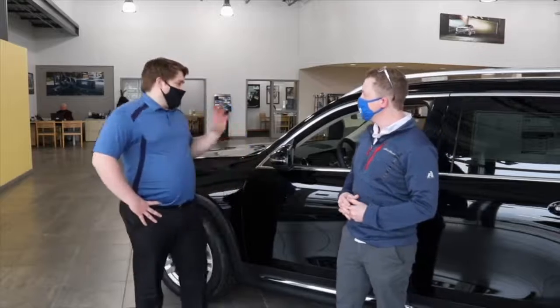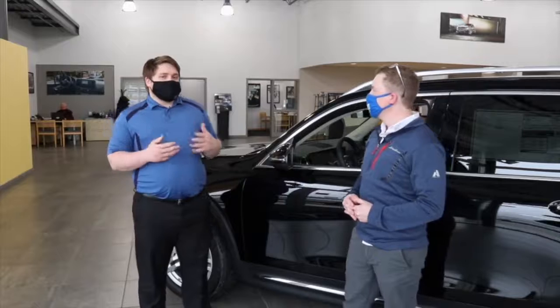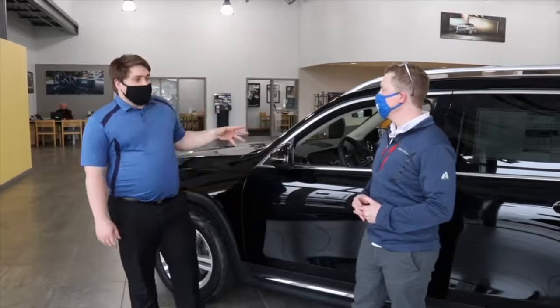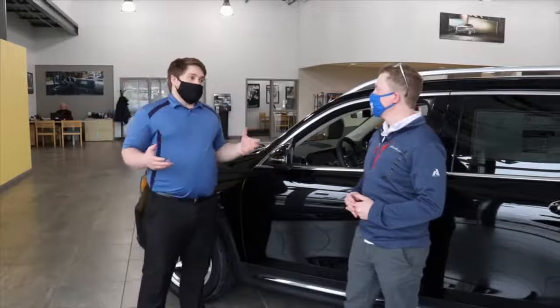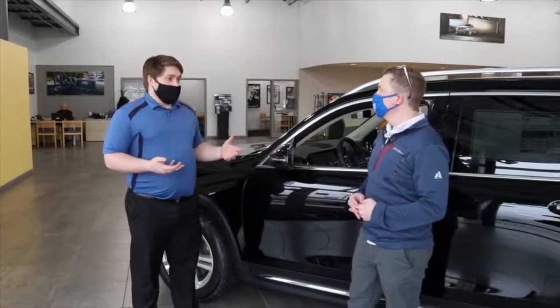Absolutely. So even from the very beginning of Mercedes-Benz, their origin, they've been one of the safest vehicles on the road. They've been a super great innovator for the car industry alone. They've actually come up with tons of new technology and safety features that they end up letting other manufacturers use, just so other manufacturers can be safe as well.